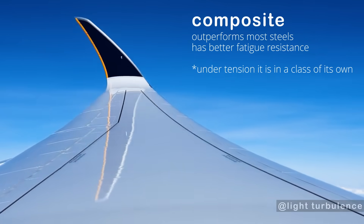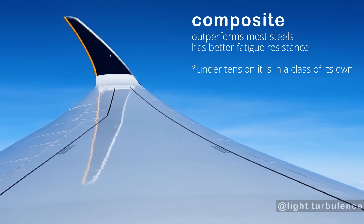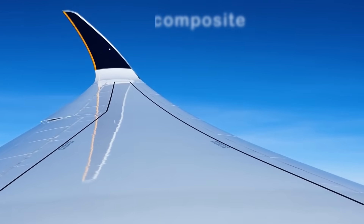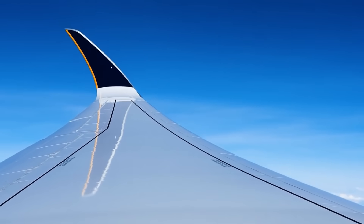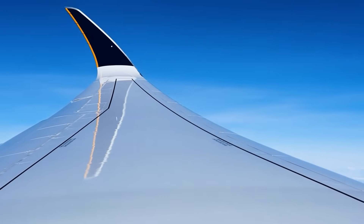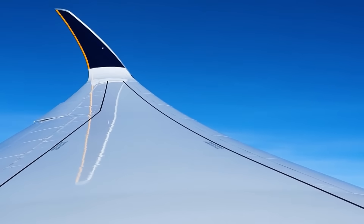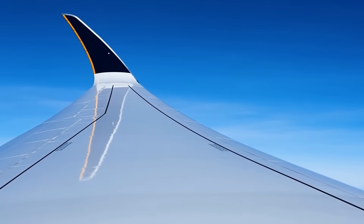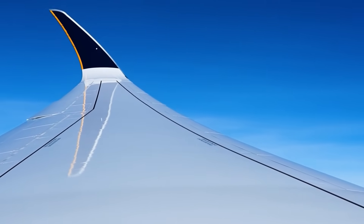Carbon fiber has exceptional compressive capability exceeding that of most steels. However, tapping into this remarkable strength doesn't come easily and requires meticulous precision in the layup process. This composite Airbus wing withstands incredible compressive loads, not to mention how it carries the immense engine thrust forces to the fuselage.